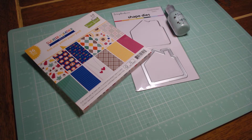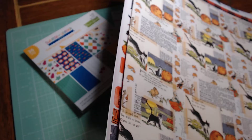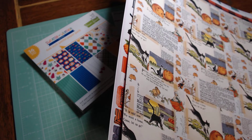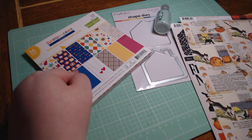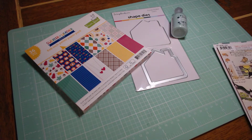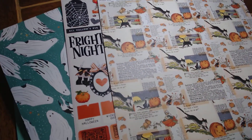I was going to say something about another collection I was looking at, but it left my brain — oh my gosh. Oh, Doodle Bug! There is a Doodle Bug collection that I really love too, and I'm so tempted to get it.